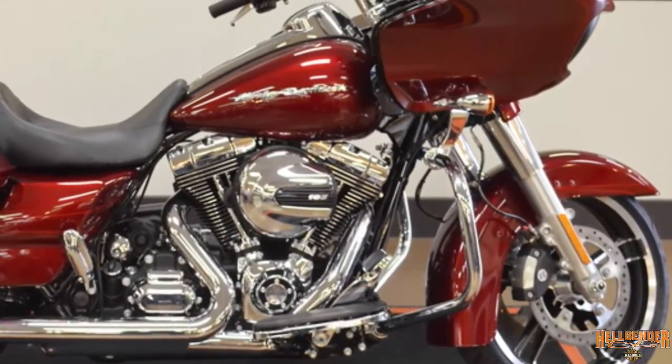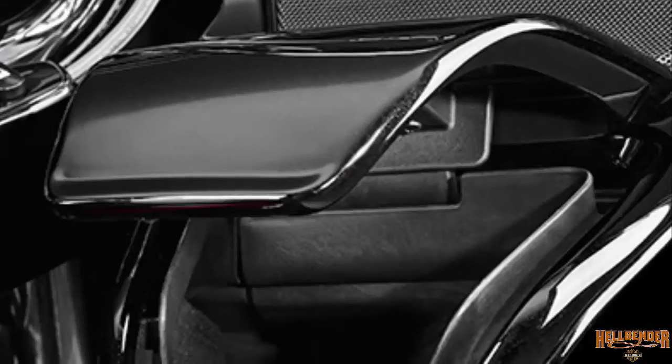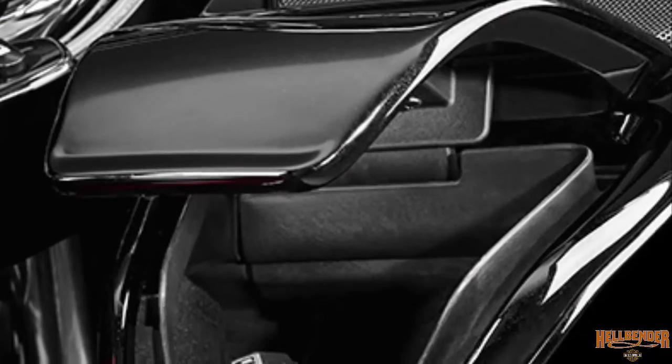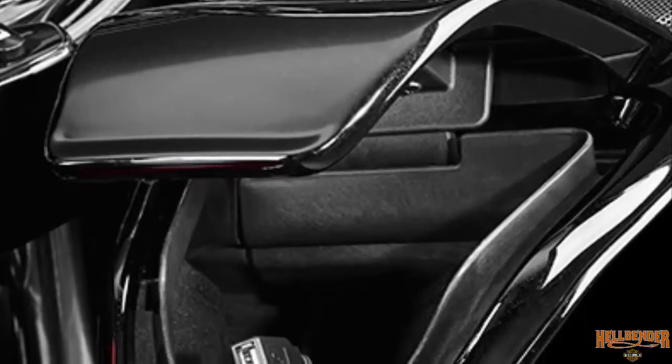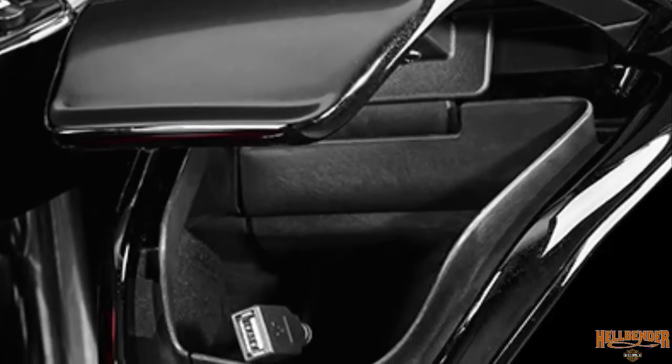The frame-mounted fairing reduces weight on the forks and handlebars. The jukebox on the Road Glide Special motorcycle includes a USB connection, which accepts your iPhone, iPod and other USB compatible devices.